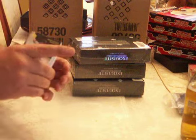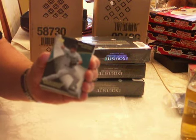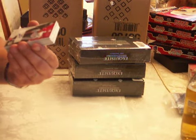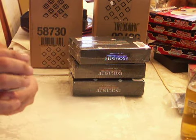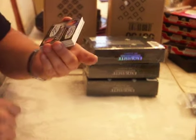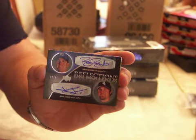Base — Dan Uggla, the Marlins, number 75. Zach Segovia for the Phillies, number 235, Rookie Auto. Duel Auto is John Danks and Brian Bannister, number 40, Kansas City and the White Sox.